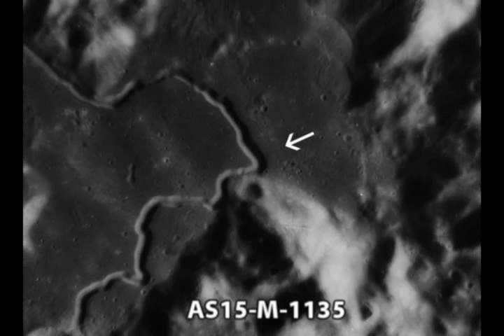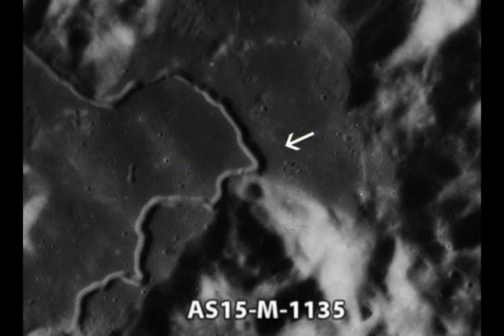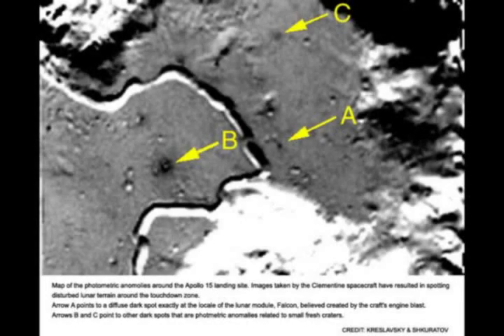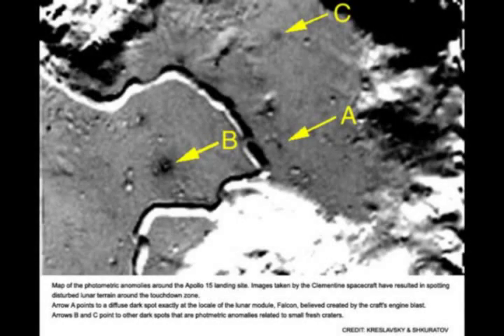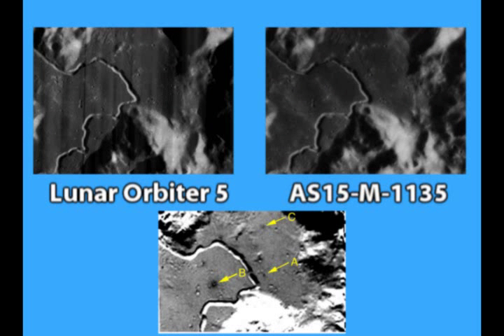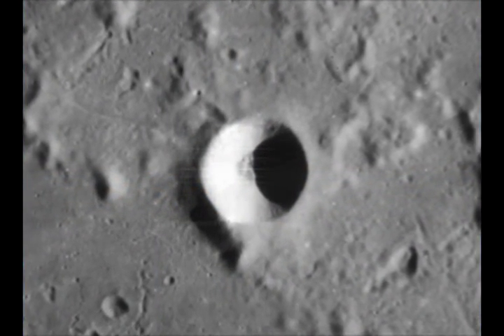Now watch as we compare this Apollo 15 metric image to the Clementine photo. Again, the impact crater is located in the vicinity of where the LM is said to have landed. So if the Apollo 15 caused this splotch, why is there clearly a tiny impact crater in its place in the pictures taken before the mission, and even during the mission? A simple comparison of these photos reveals this splotch for what it actually is — an impact crater that was already there long before Apollo 15 was said to have landed.